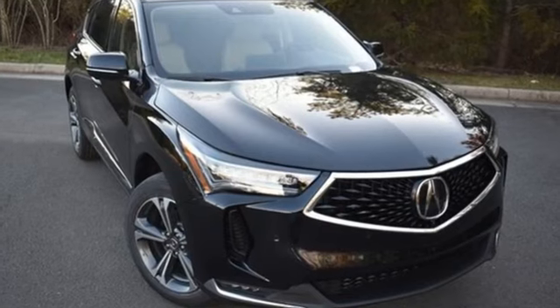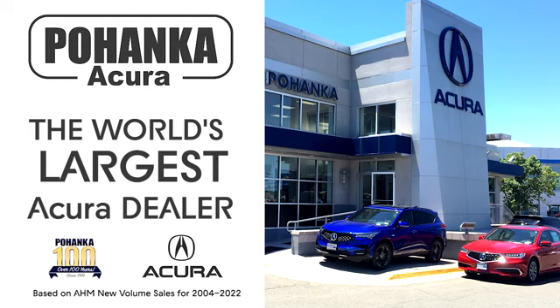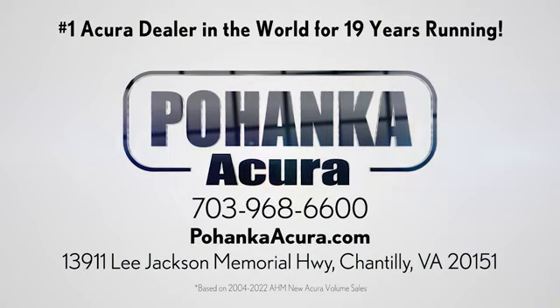Luxury. Performance. Acura. The time is now. See it for yourself today. Pohanka Acura is a great place to buy a car. We're conveniently located on Lee Jackson Memorial Highway in Chantilly.